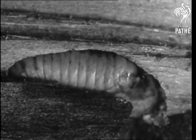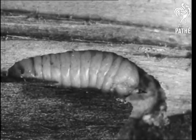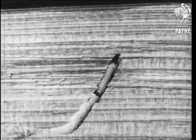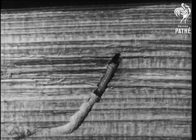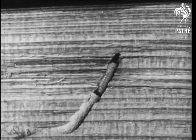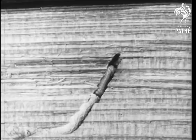The grub has a spiky tail with which it packs the digested wood into a solid mass behind it. It bores its way about the tree for two years, and naturally the long tunnels that it makes ruin the timber.